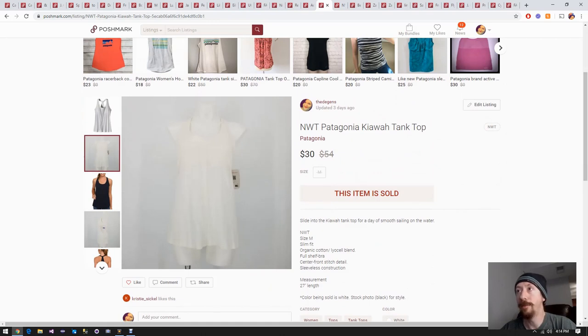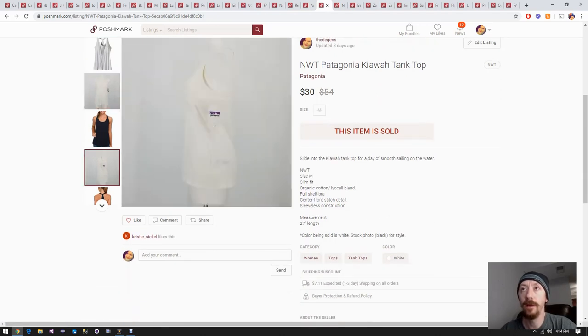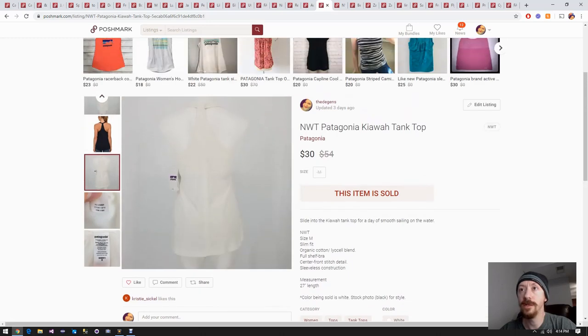Up next we have this Patagonia tank top with a knot in the back. This is from a more recent reseller box - normally we pay around $40 for those reseller boxes. This item paid for about half of that reseller box, and it probably had about six or seven items in it, so very happy about that. Although this could have been a consignment store box which we'd pay a little more for, so maybe it didn't pay for quite as much, but it definitely made money overall.